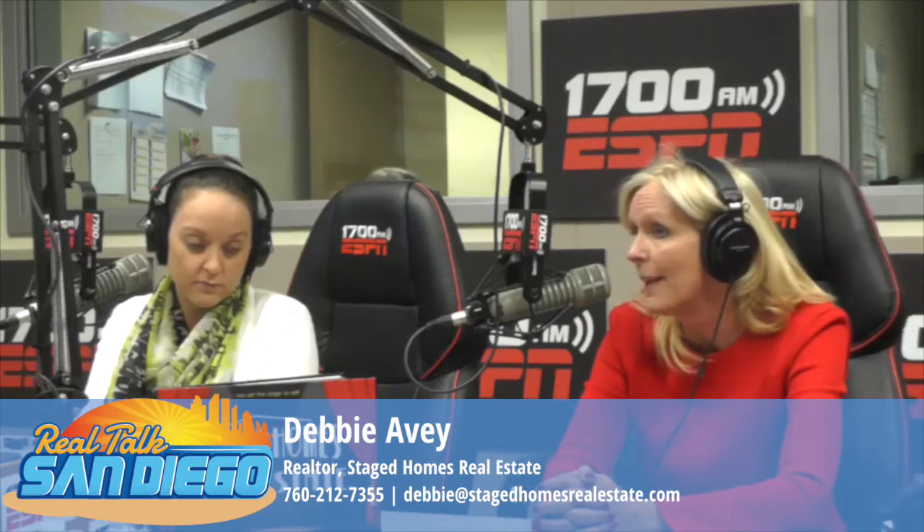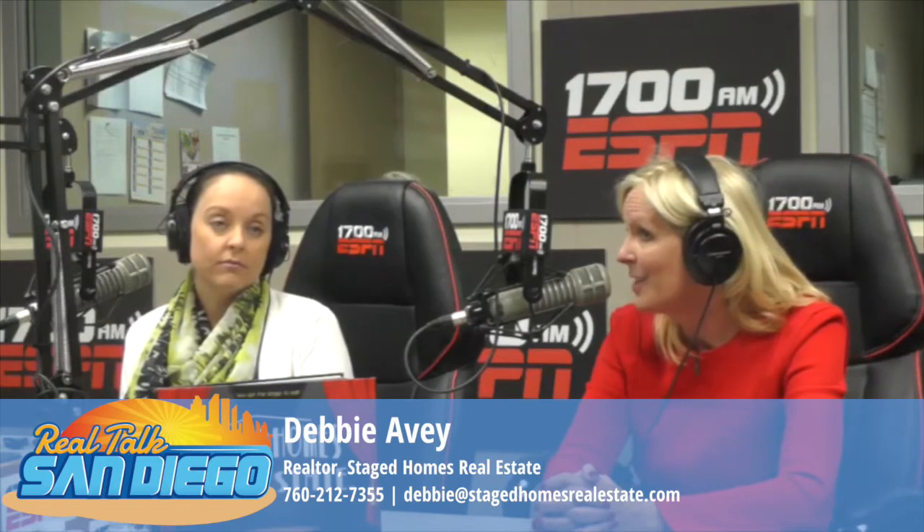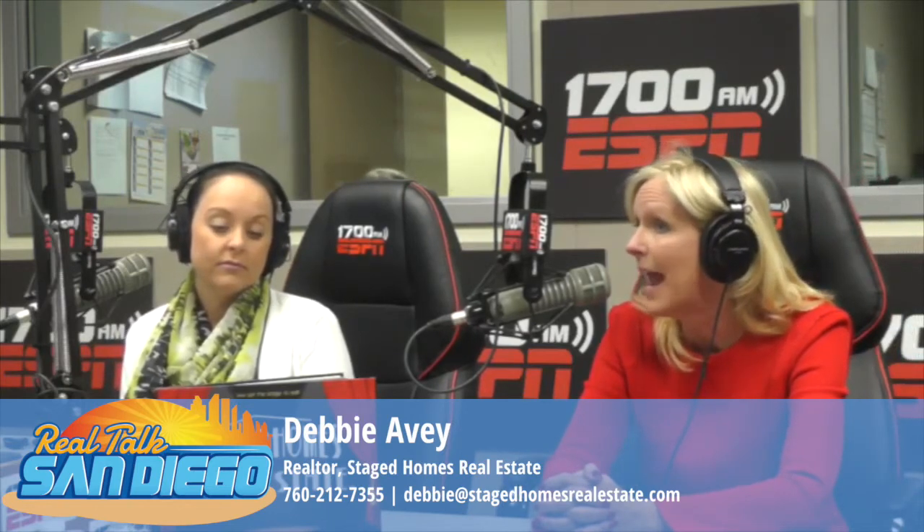HUD states that staged homes sell faster — as much as four times faster — and as much as 20% more than a home that is not staged or not prepared for sale. We believe in order to command a top dollar price, you need to put a top dollar product on the market. So we call ourselves the equity builders.